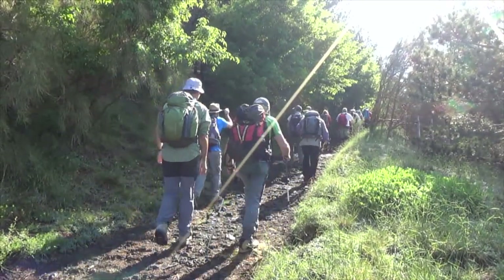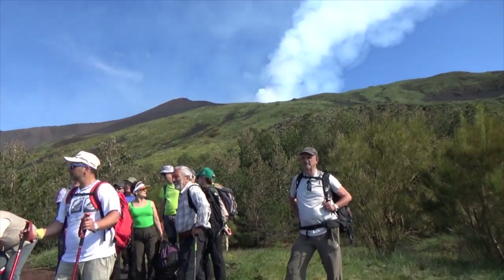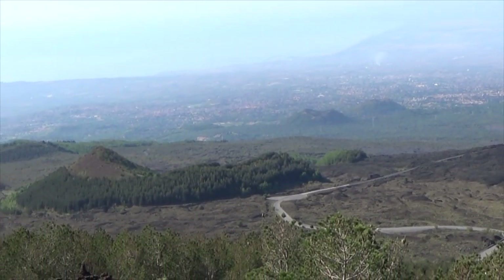It starts up a groomed trail. Our guides stopped often to point out lots of interesting facts. In the distance we see the city of Catania, once inundated with lava from these small extinct volcanic mounds.